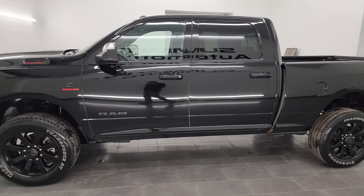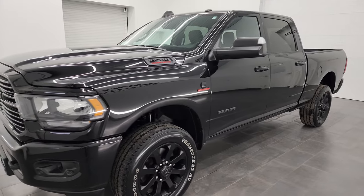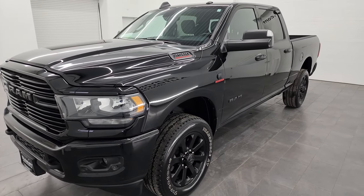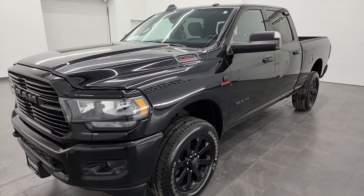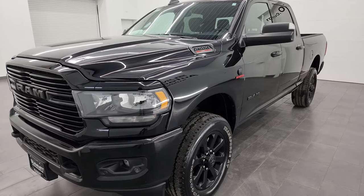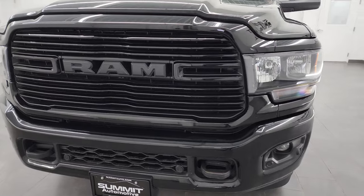This 2021 Ram 2500 has the 6.7 liter Cummins diesel engine, paired up with the 6-speed 68RFE automatic transmission. This truck has been fully safetied and inspected by our service shop. It has a fresh oil and filter change, all fluids have been checked and topped off, and it is 100% ready to go.